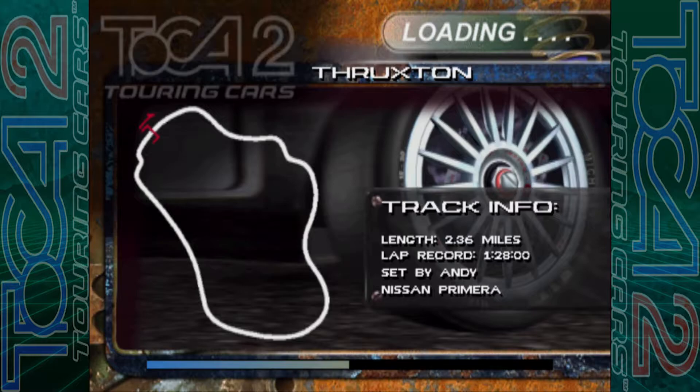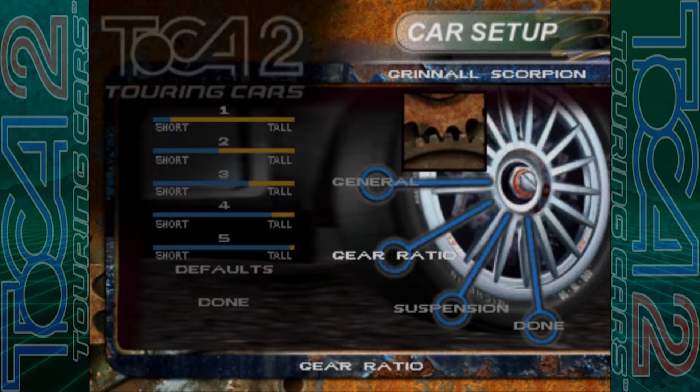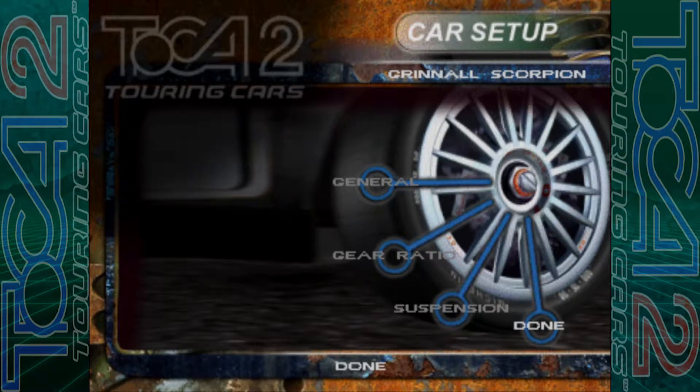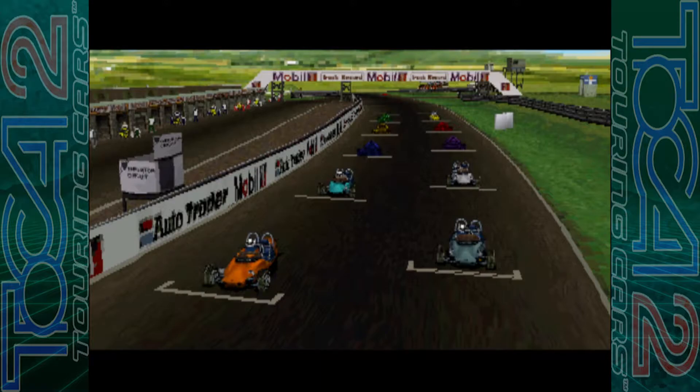2.36 miles — you can see it on the screen. One minute 28 seconds is the lap record by Andy in the Nissan Primera. I think we're going to beat that fairly easily to be honest. Brake bias is fine, gear ratios — gear 5, going to put it as tall, going to need it around here. Suspension I'm just going to leave as it is really. Yeah, three laps ahead of us and it's sunny.